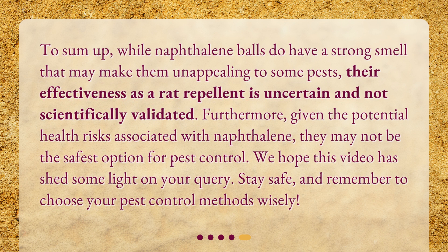To sum up, while naphthalene balls do have a strong smell that may make them unappealing to some pests, their effectiveness as a rat repellent is uncertain and not scientifically validated. Furthermore, given the potential health risks associated with naphthalene, they may not be the safest option for pest control. We hope this video has shed some light on your query. Stay safe, and remember to choose your pest control methods wisely. Thank you.